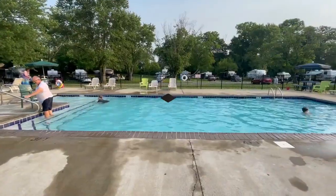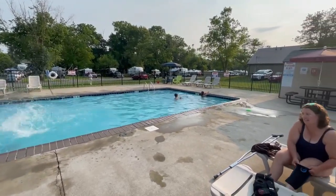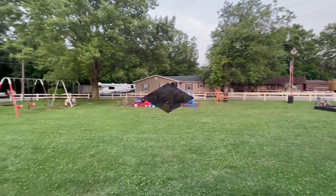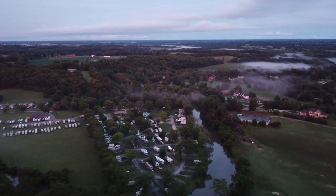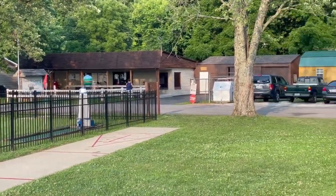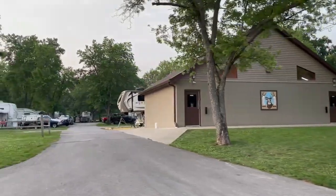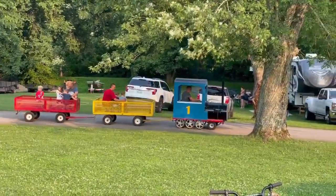Elkhorn is a great campground for families with amenities that will keep the kids busy. It has a great pool, putt-putt golf, horseshoes, volleyball, basketball courts, and a great playground for the little ones. You can even fish in the Elkhorn Creek if you'd like — you will need a Kentucky fishing license. When you're done playing, get some ice cream at the general store. The campground has a large pavilion and a mini arcade. The bathhouse is clean and near the pool, and the kids can even take a train ride around the campground.